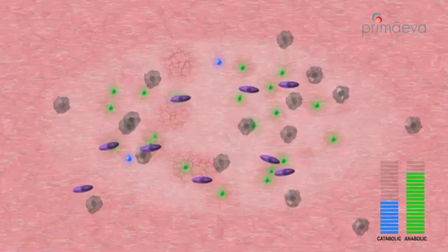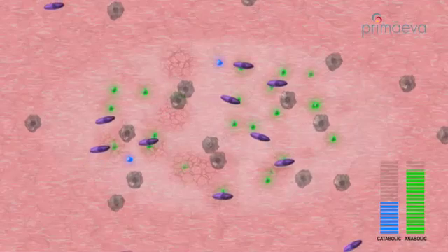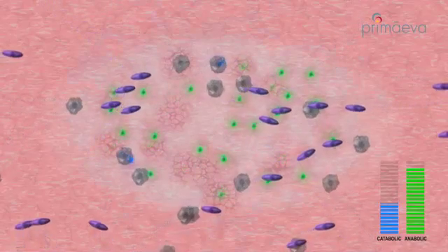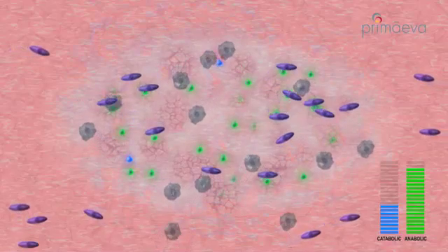As healing progresses, macrophages decline and fibroblasts increase, resulting in the production of new elastin, collagen, and hyaluronic acid.